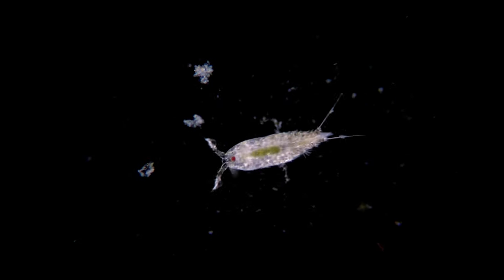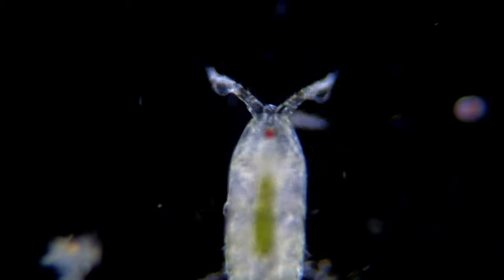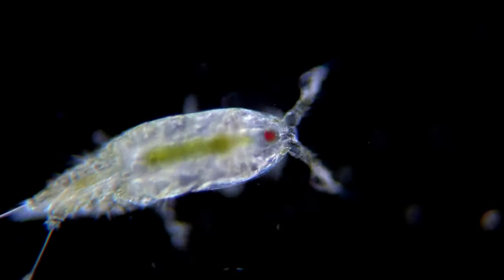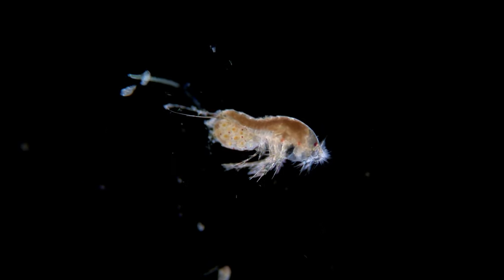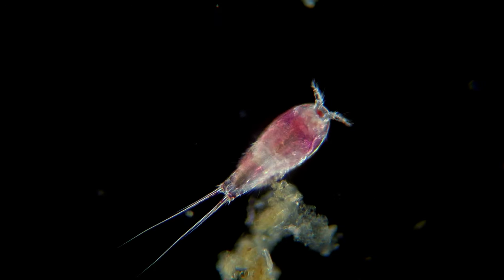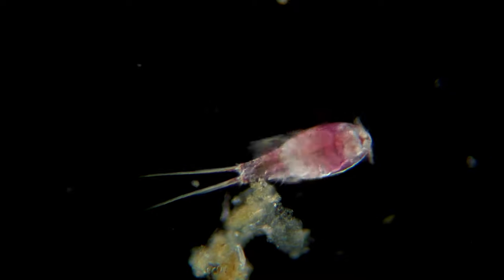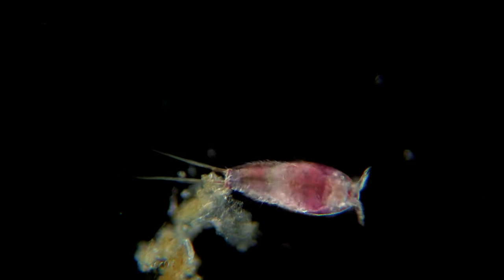The ocean is filled with different kinds of crustaceans, including crabs, shrimp, and lobsters. These tiny ones are called copepods. Most copepods are around 1–2 millimeters in size, but the largest species can be up to 10 millimeters. As you can see, some of them carry around a sack — these are egg sacks. When the eggs hatch, a tiny larval form of a copepod is born, called a nauplius. These resemble crabs and molt several times before reaching adulthood.